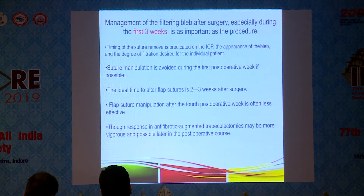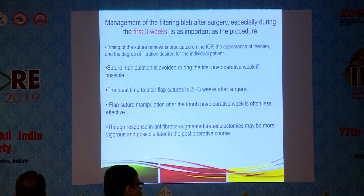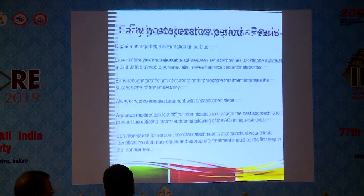Post-operatively, you need to regulate many things. Timing of suture removal is guided by IOP, the appearance of the bleb, and the degree of filtration desired for the individual patient. Suture manipulation is avoided during the first post-operative week if possible. The ideal time to alter a flap suture is two to three weeks after surgery. Flap suture manipulation after the fourth post-operative week is often less effective, though response in anti-fibrotic-augmented trabeculectomies may be more vigorous even later.